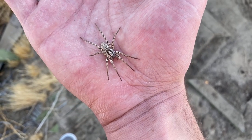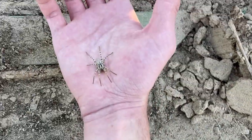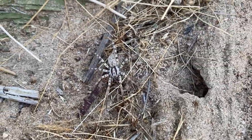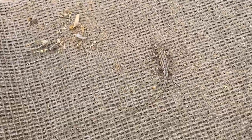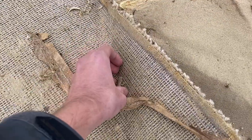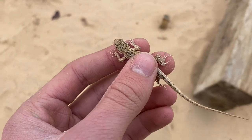This is a Spiio wolf spider. I unfolded the carpet and there's a little lizard in there. Sagebrush lizard or something, I don't know.